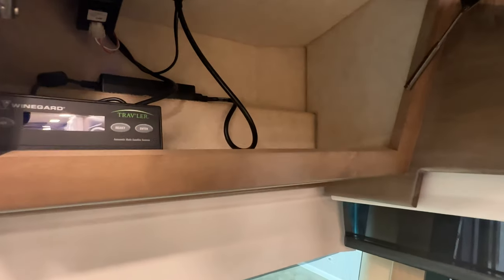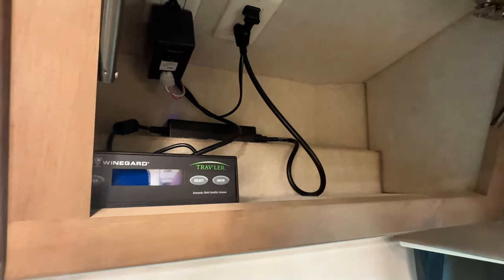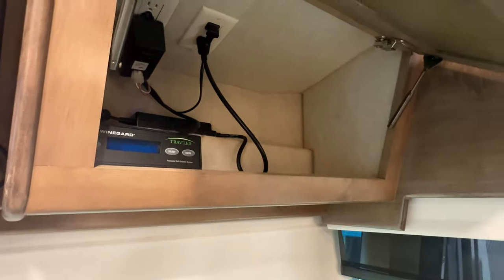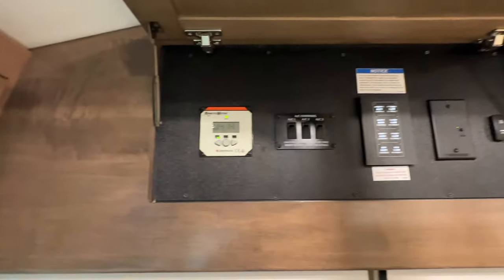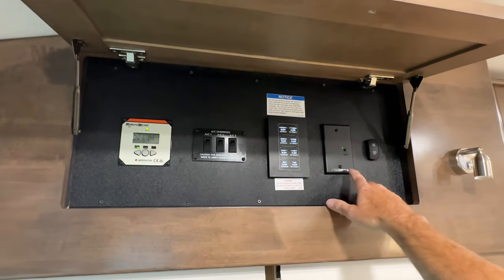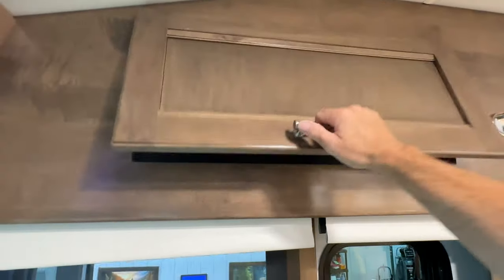It's got the Winegard Traveler — this is the big dish that comes up. And it gives you HD high-definition resolution picture on your TV, and that's with DirecTV. You've got two 100-watt solar panels. This is the booster for the TV antenna. And some buttons to control the slide, so you can do it on the screen.